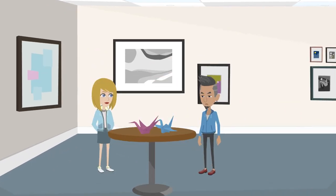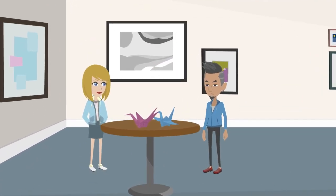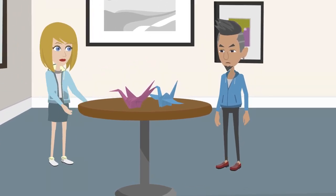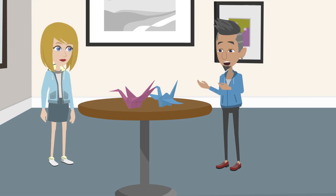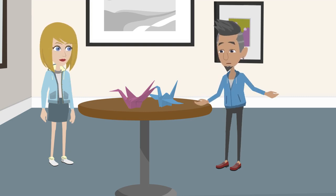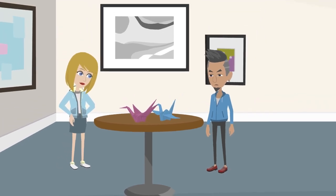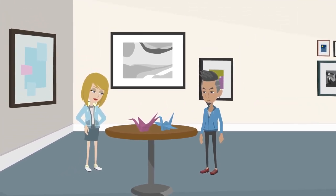Cut out can also mean to create or craft by cutting, often from materials like paper or fabric. 'Jack, let's cut out these colorful shapes to make greeting cards.' 'Great idea, Mia. Cutting out shapes adds a personal touch to the cards.' 'Once we're done, our cards will look fantastic.' In this context, cut out signifies creating something by cutting materials.